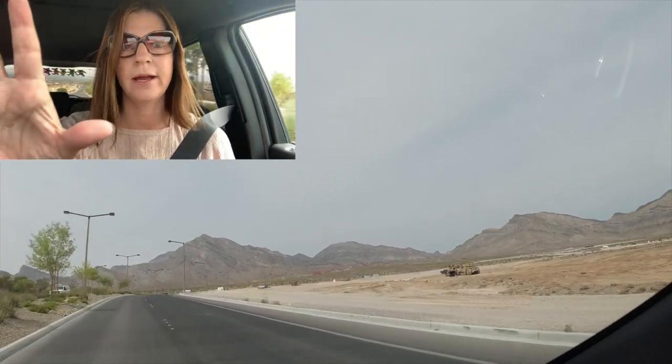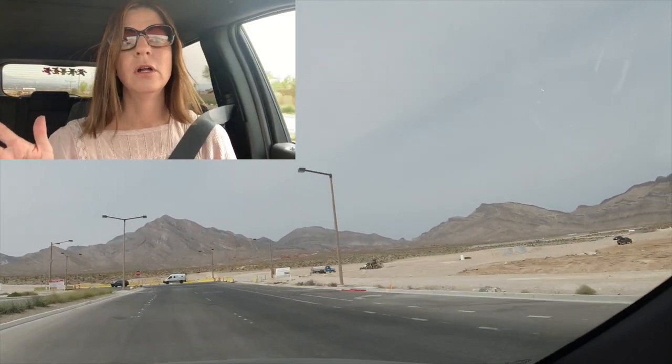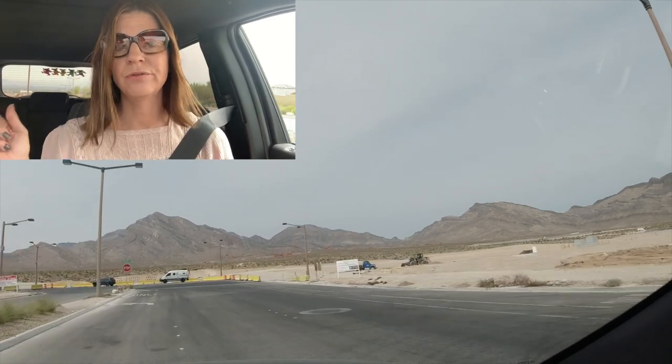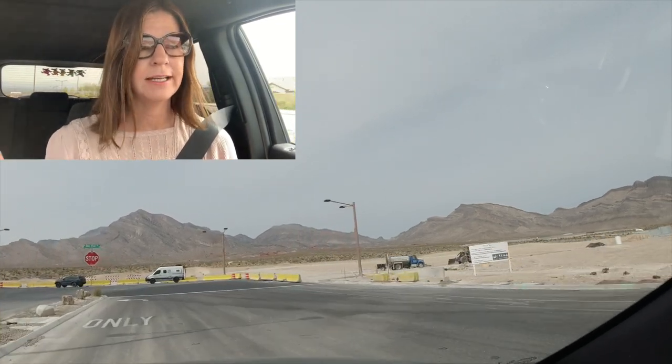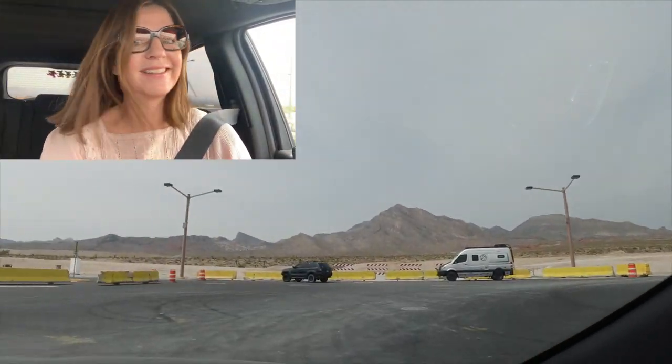Red Point Village is going to be on top, all the way up, and then Red Point Square is going to be further down. Eventually they're going to interconnect to Summerlin Parkway, which is finally going to happen. I remember when they were building Reverence — that's now old news.